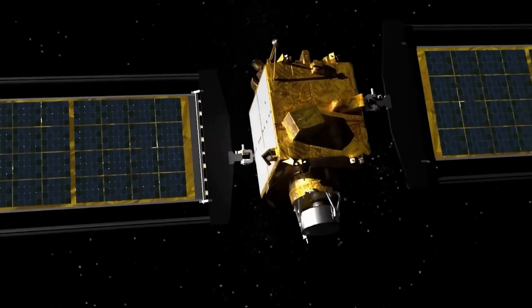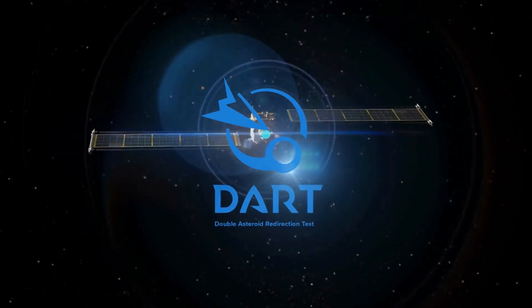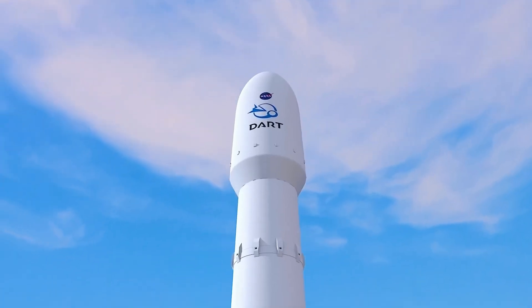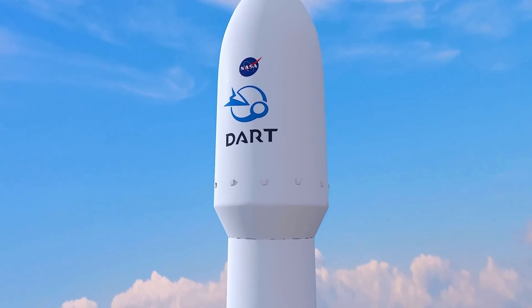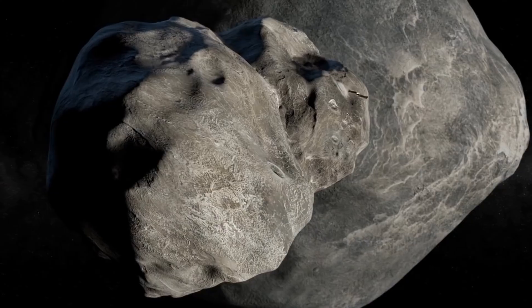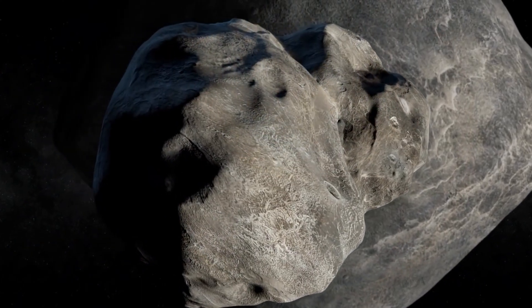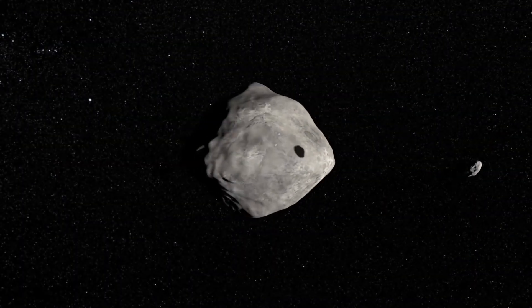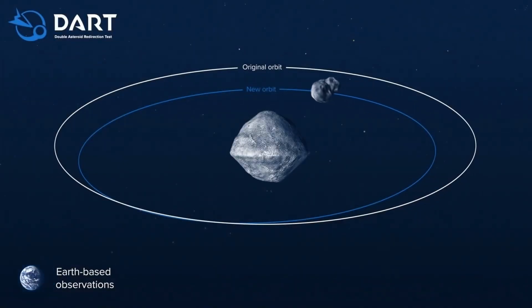My job was primarily to make sure all the systems on the spacecraft work together. The DART mission is NASA's first test of a planetary defense technique called kinetic impactor. DART is the Double Asteroid Redirection Test — it's just a spacecraft that is going to go and smack an asteroid, the moonlet Dimorphos, which orbits the asteroid Didymos, and see if we can change its trajectory just a little bit, in order to show that we can deflect incoming asteroids if we need to.